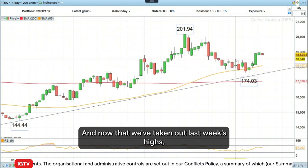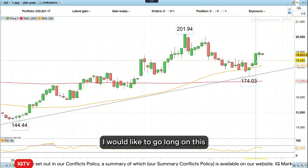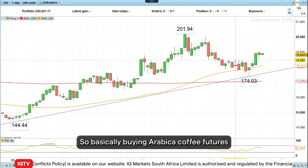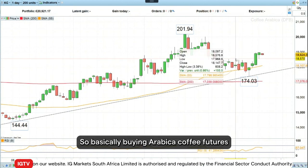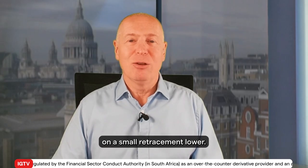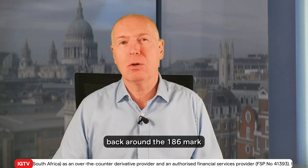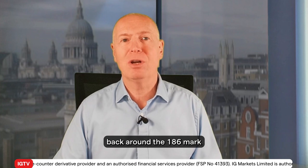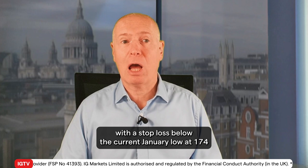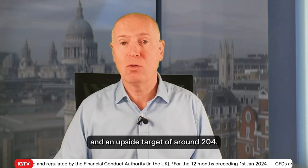Now that we've taken out last week's highs, I would like to go long on this contract — basically buying Arabica coffee futures on a small retracement lower. So this week's trade is to go long Arabica coffee back around the 186 mark, with a stop below the current January low at 174, and an upside target of around 204.